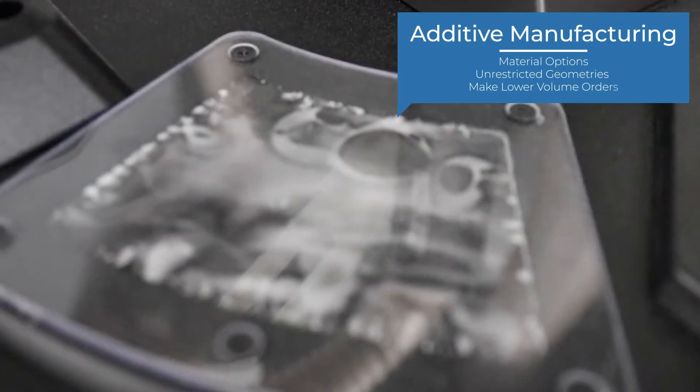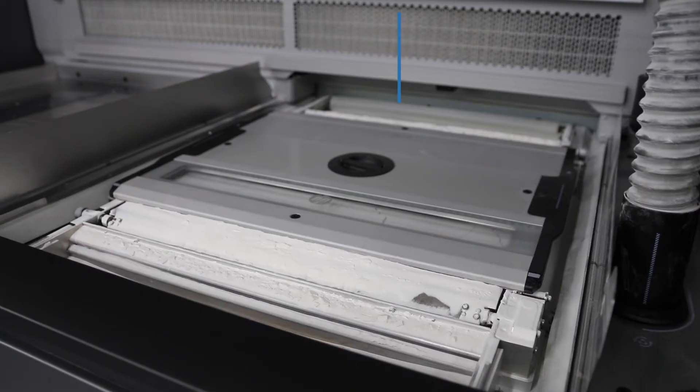Answering that question about low volume — how do you answer that question? It's about giving a customer some options about parts that can't really be made optimally with traditional manufacturing.